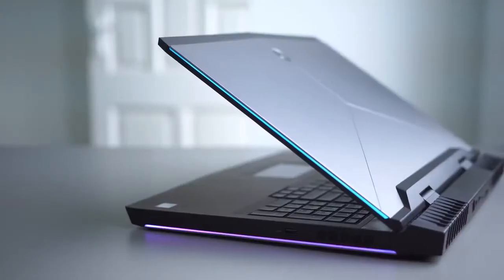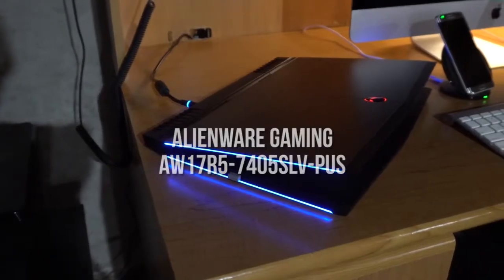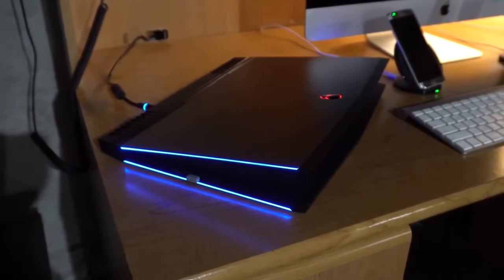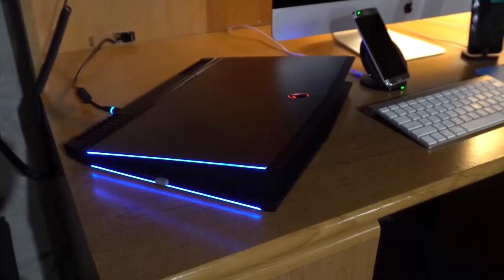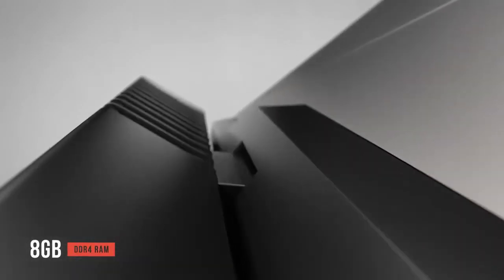Finally, the Alienware 17-inch laptop takes the title of best-designed product on this list, with its iconic Alien head and sleek silver casing. For $1500, you get an 8th generation Intel Core i7 6-core processor at 3.9 GHz on Turbo Boost. One weak point is the RAM — it only comes with a single 8 GB stick of DDR4 memory, though it can be expanded.